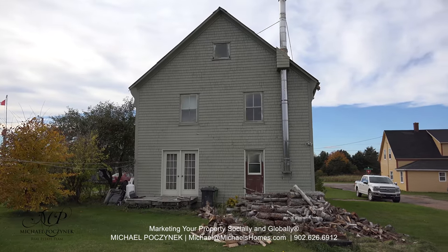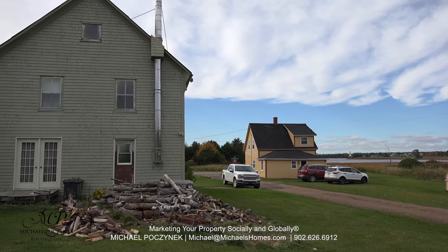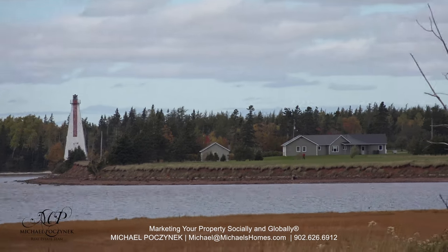Quick shot of the back, and as you can see, just panning over to the right, you're surrounded with water. There's a wharf within walking distance, and your own lighthouse right there.